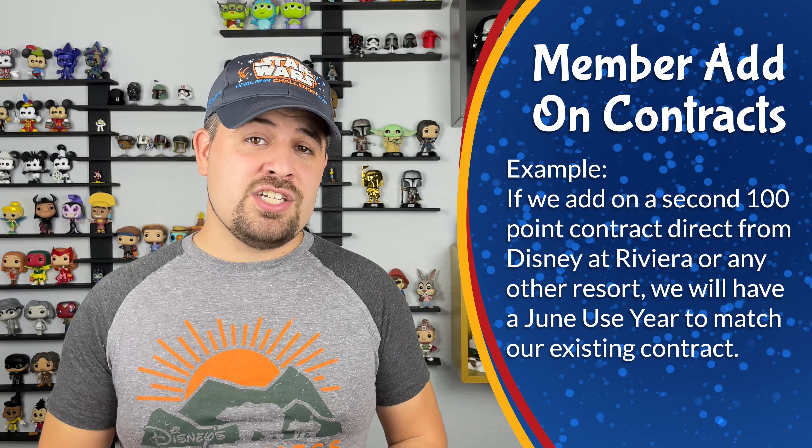If you're purchasing a resale contract, it'll work the same way in your account — contracts are loaded together under one membership number as long as they have the same use year. Just keep in mind that the restrictions on your resale points as far as where you can use them will still apply. So if you've purchased a resale contract at Disney's Riviera Resort and a direct contract at Riviera Resort, you can only use your direct points to book at the other DVC resorts — those resale points are restricted to only booking at Disney's Riviera Resort.